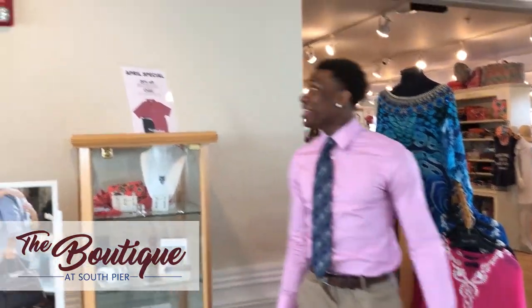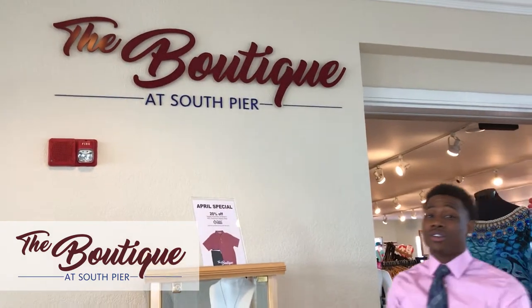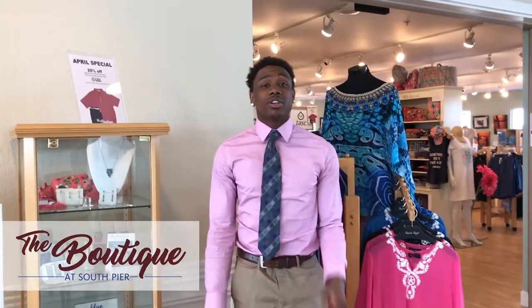What's up, Blue Harbor fans? It's your favorite intern, Cory, checking in today at the boutique at South Pier. I heard they got a lot of cool stuff in here, so I'm going to go check it out. Come with me. Let's go.